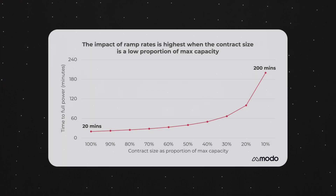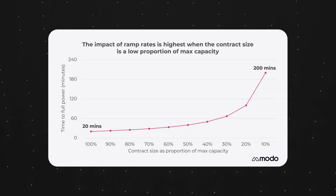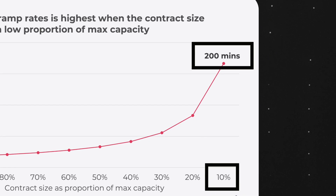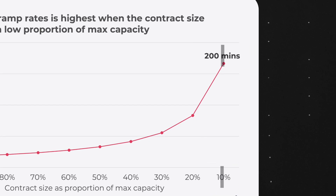However, the formula used by the ESO means that ramp rates are longer or slower when less of a system's capacity is contracted into a dynamic frequency response service. If that same battery provides just 10% of its capacity in the same service, it has to take at least 200 minutes to ramp to charging at full power.